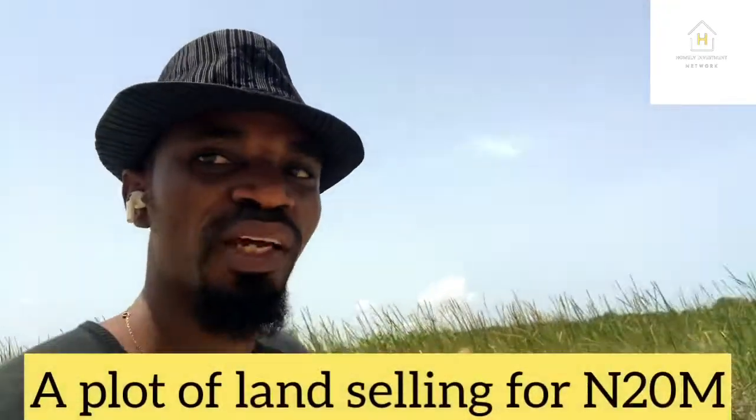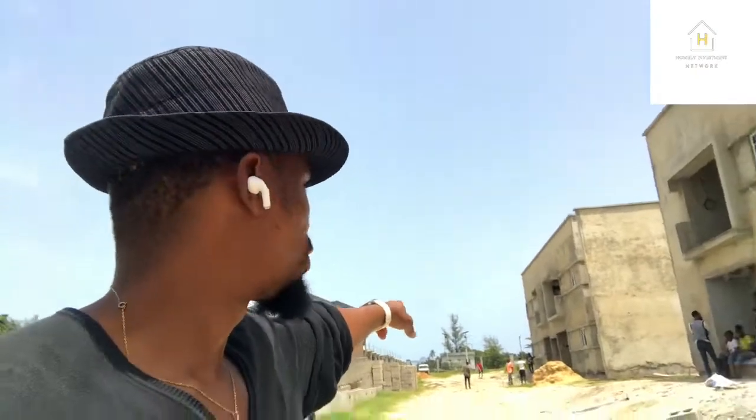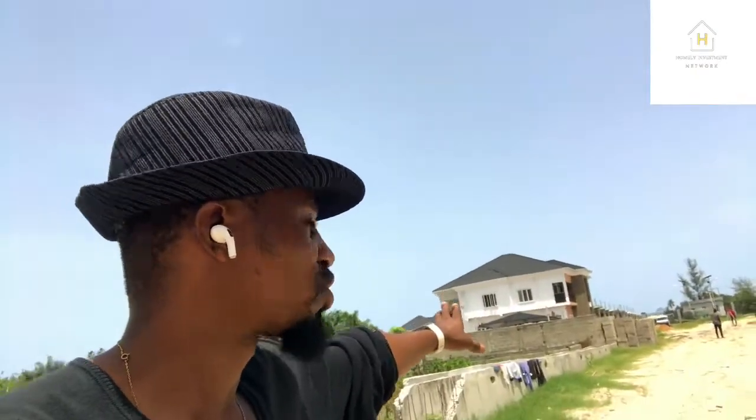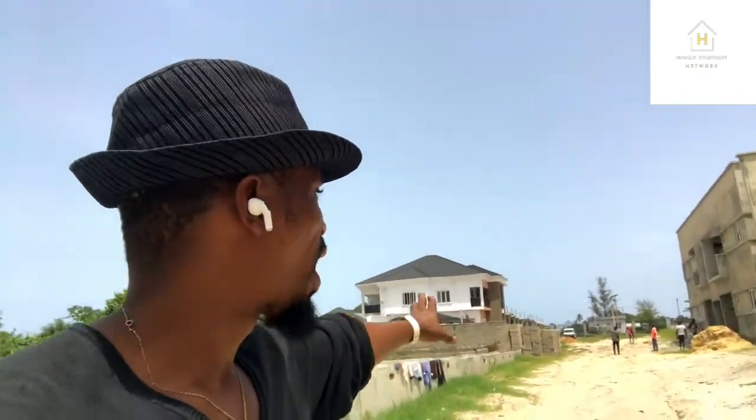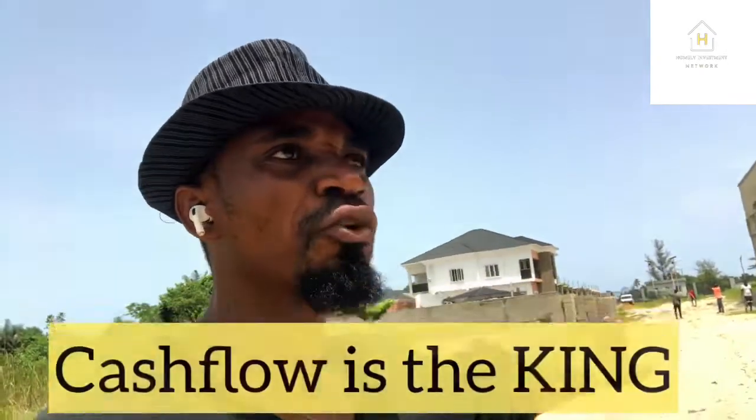We also have land for sale. A plot of land is selling for 20 million naira here, and it has a very good title. Right behind me is a client who bought a plot some time ago — he has built and is already living there. So why are you waiting?